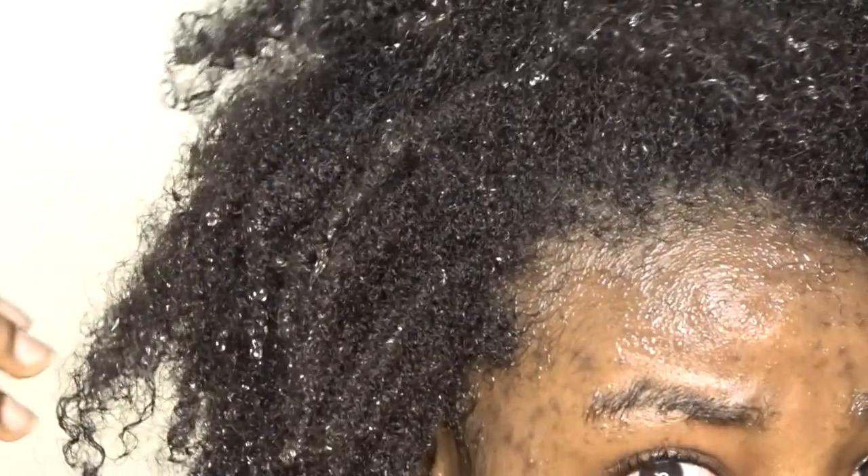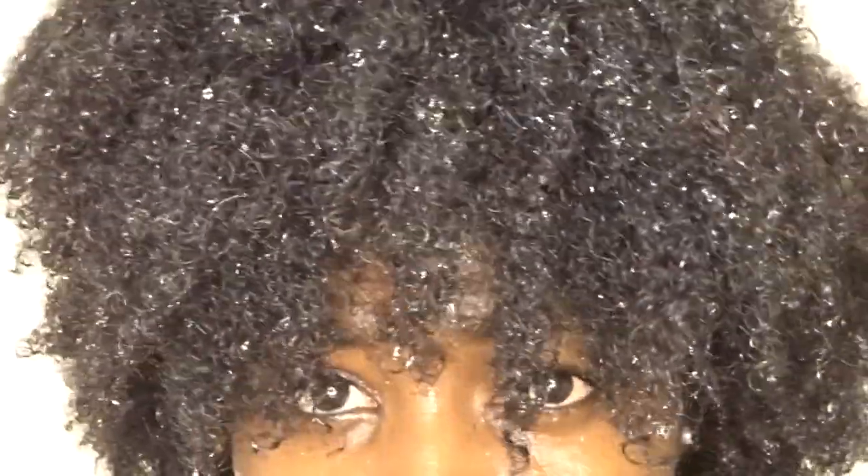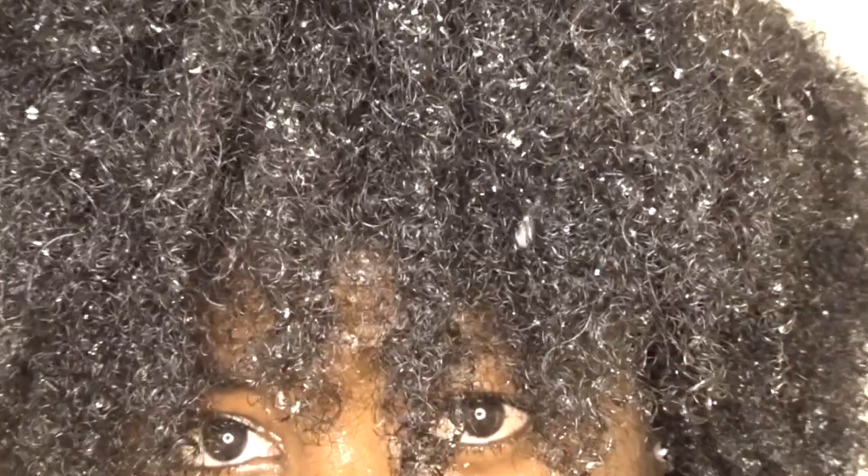Now we're just going to go ahead and wash the shampoo out of my hair. And this is what my hair is looking like after it's all washed. I just felt like y'all needed to see how my hair was looking after I drenched it with water and after I shampooed my hair.